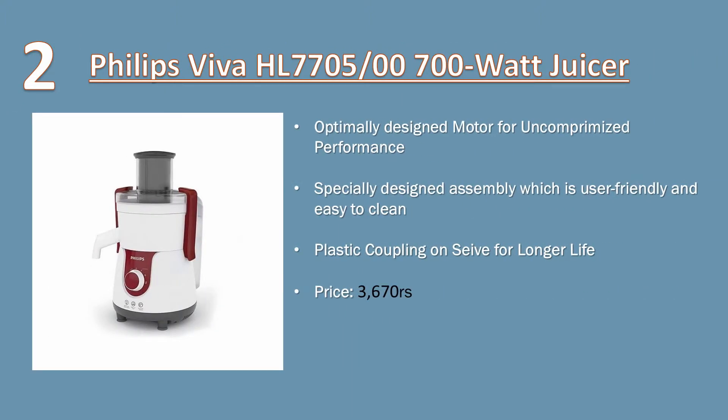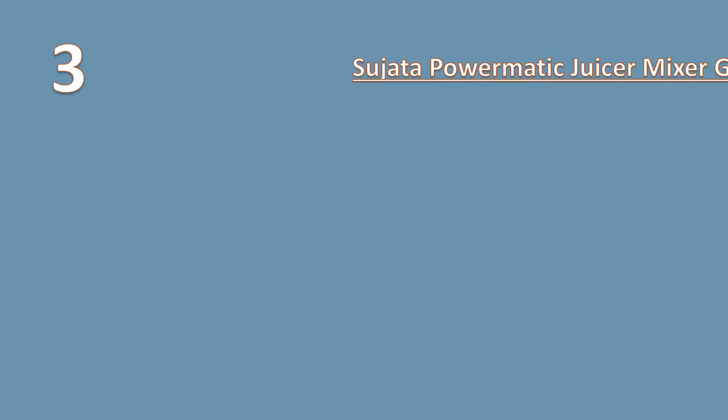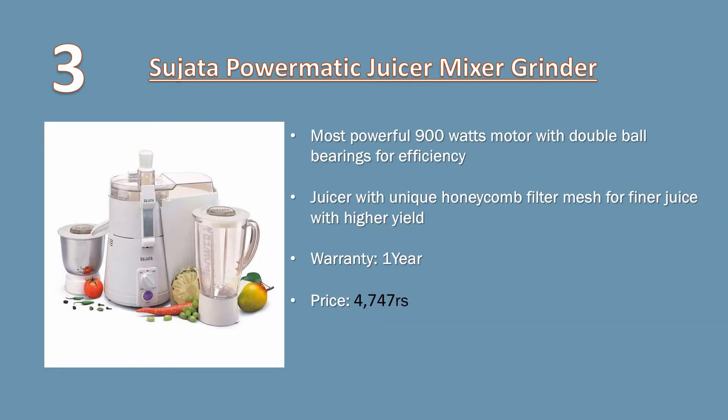Number two: Philips Viva 700 watt juicer. Optimally designed motor for uncompromised performance. Specially designed assembly which is user-friendly and easy to clean. Plastic coupling on sieve for longer life. Price: 3670 rupees.